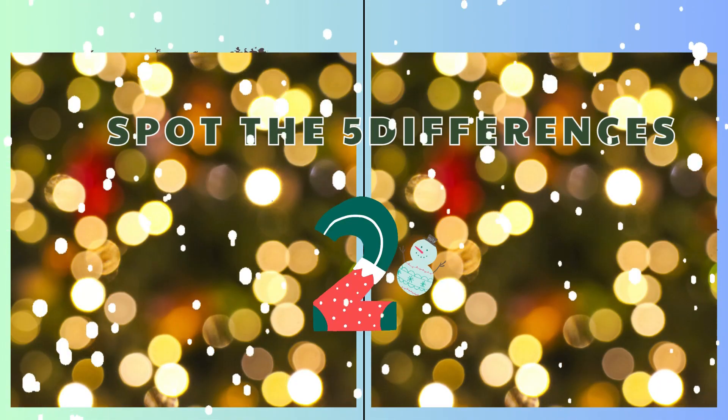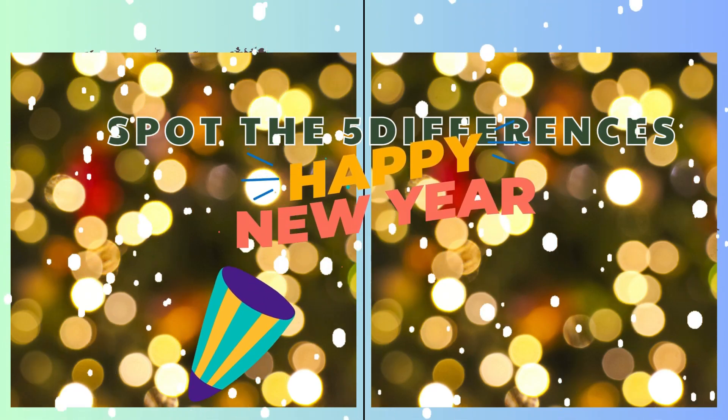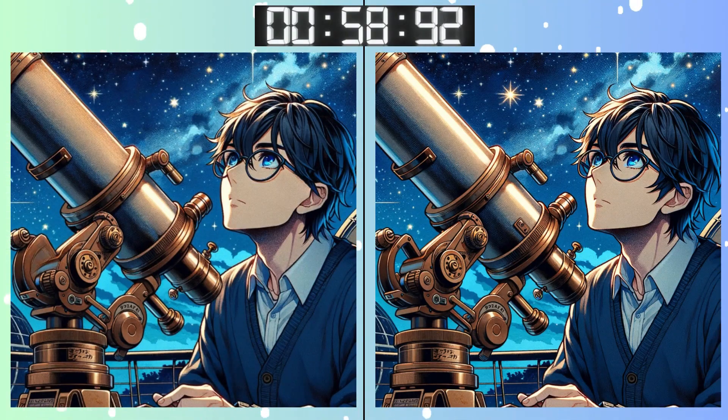Three, two, one! Go, go, go! Warmed up? Let's see if you can catch this one. Keep those eyes peeled. Every corner counts.